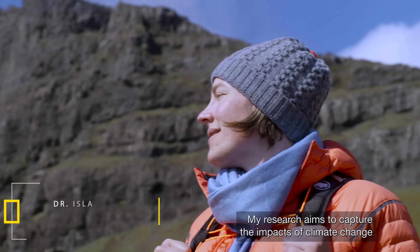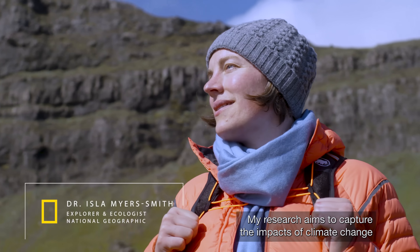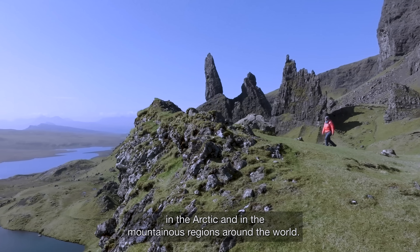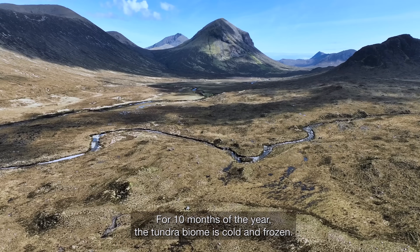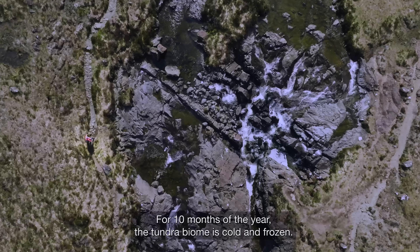My research aims to capture the impacts of climate change in the Arctic and in the mountainous regions around the world. For 10 months of the year, the tundra biome is cold and frozen.